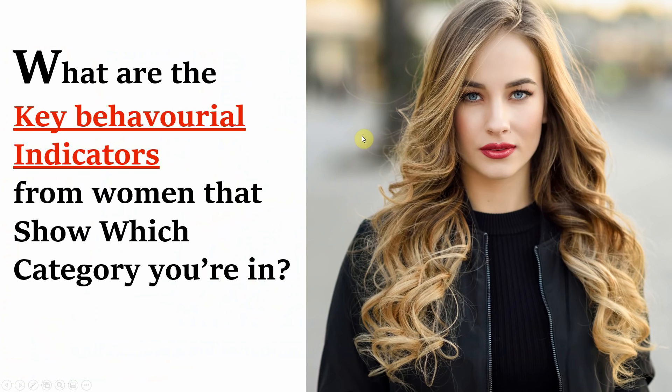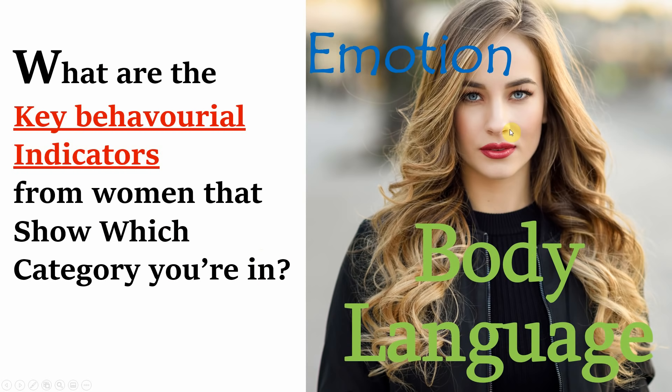So let's dissect this a little further. What are the key behavioural indicators from women that show which category you fall into? The two simplest ways to break this down are to look at women's emotions and their body language. After watching this video, you'll find these two things really obvious and reading women's behaviour will become second nature to you. So we'll start with emotion — their facial expressions, their feelings.